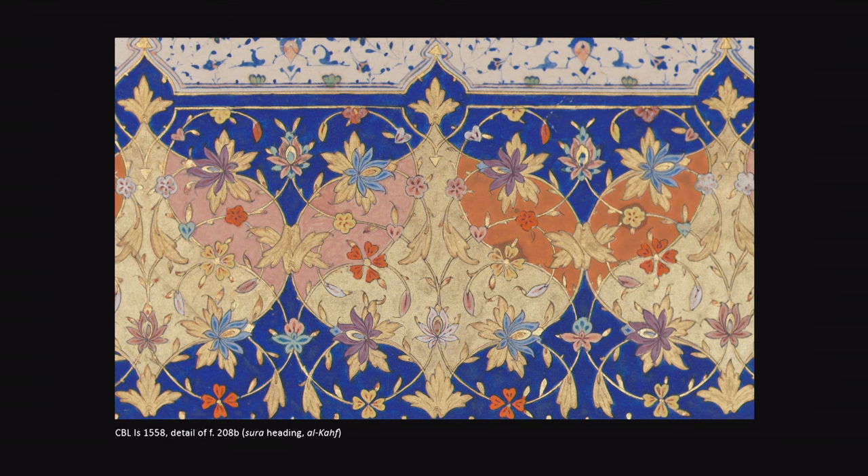Like many Qurans of the time, Chester Beatty's Ruzbahan Quran is large and heavy, though not nearly as large as the Il Jaitu manuscript. It consists of 445 folios, or some 890 pages, each measuring about 17 by 12 inches. The paper and the pigments of the almost 500-year-old manuscript had survived the centuries in overall good condition, except for one major problem.